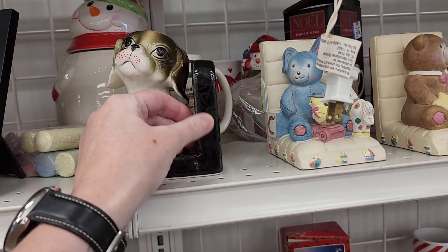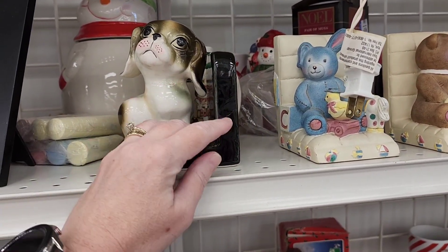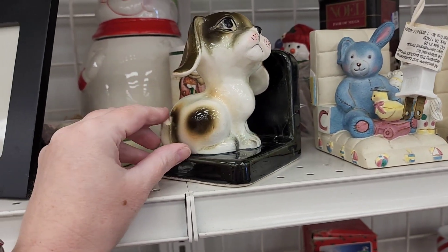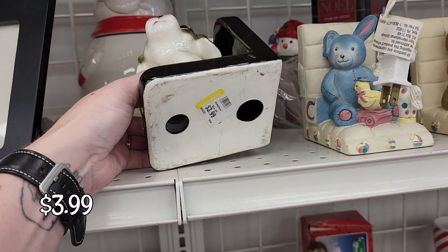Let's see if there's a dog. Oh, it's cracked right here. Oh, it has a repair. And on his tail too.